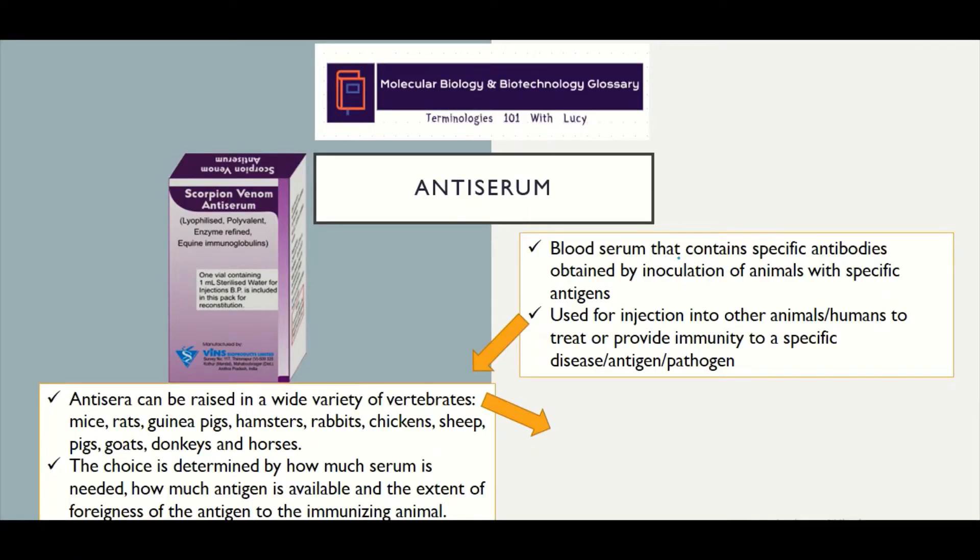Antiserum is a blood serum that contains specific antibodies obtained by the inoculation of animals with specific antigens such as proteins, microorganisms, and toxins.